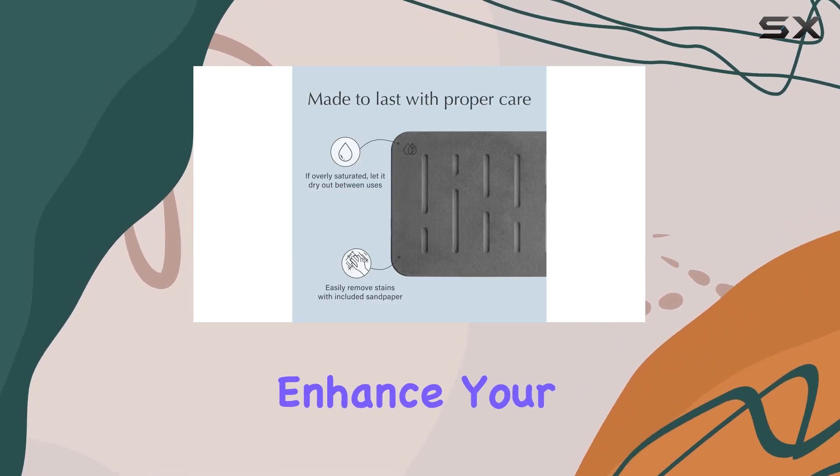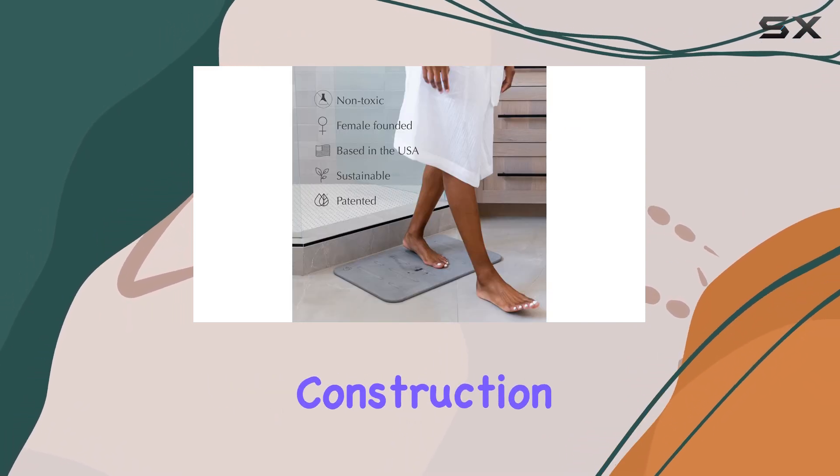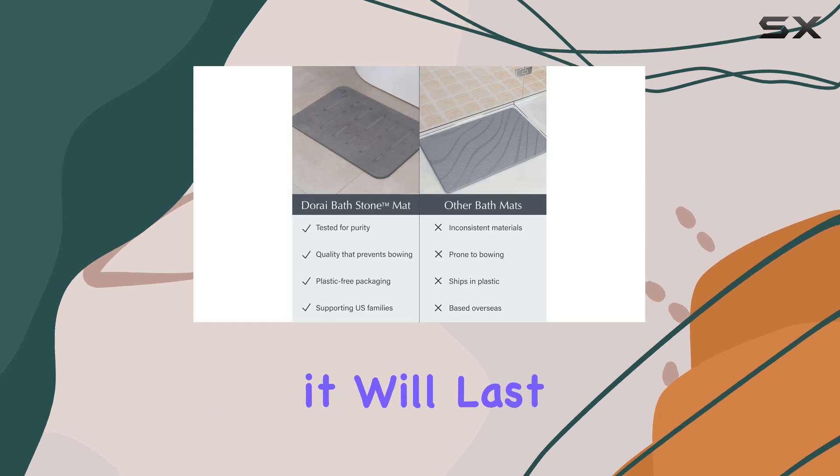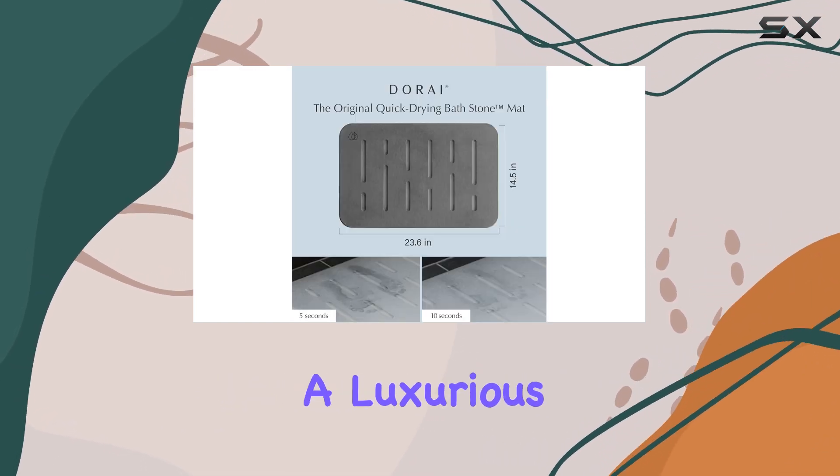Not only does this mat enhance your bathroom experience, but it's also a practical investment. With its durable construction and easy maintenance, it will last for years, providing a cost-effective solution for a luxurious bathroom upgrade.